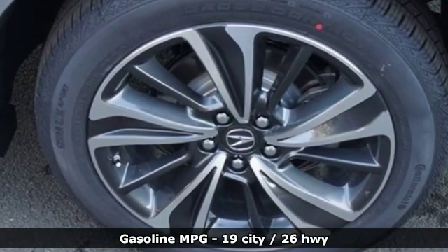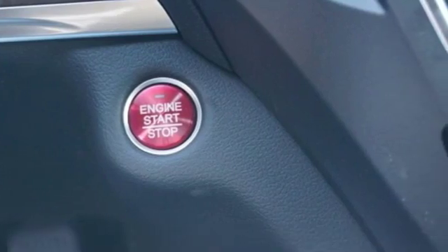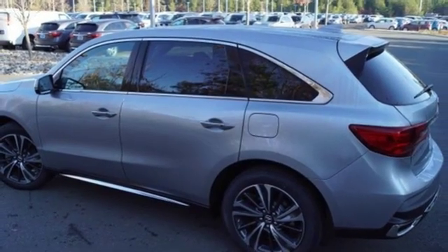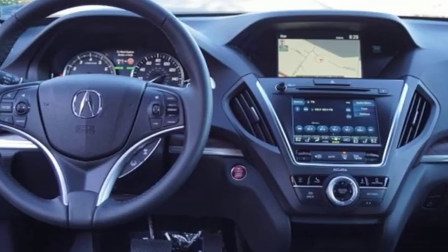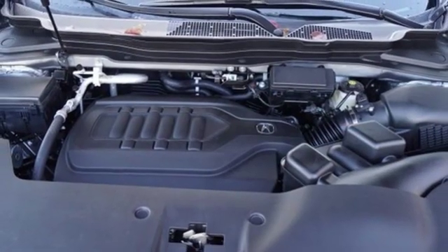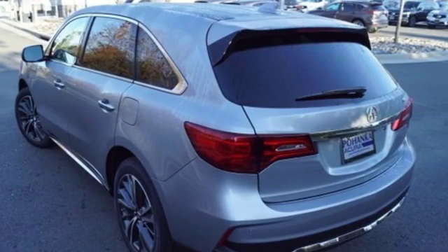Streaming audio, power heated mirrors, front heated leather bucket seats, front and rear parking sensors, doors and push-button start proximity key, dual zone climate control, V6 engine, power sliding and tilting sunroof, gas pressurized shocks, and automatic transmission.